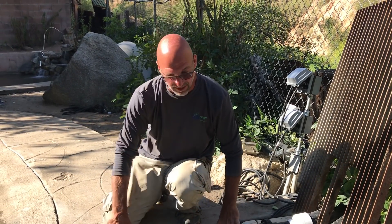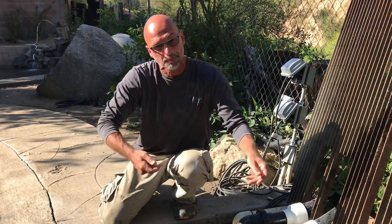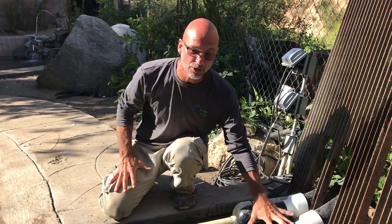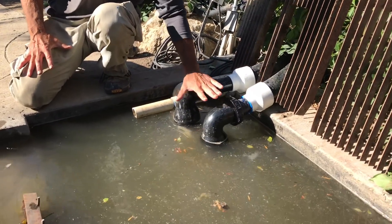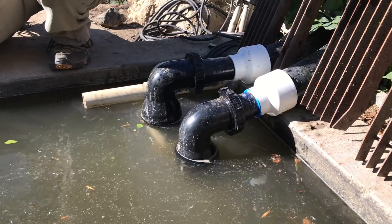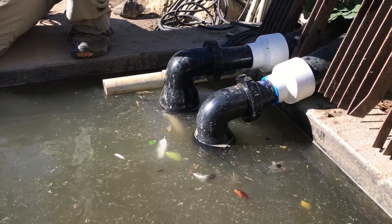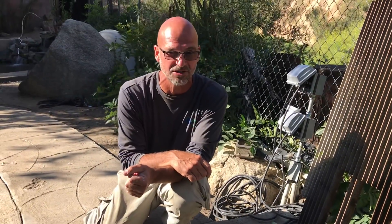We want to bring it in here so they can clean it. We still need a custom-made net system in here — that'll be here probably within the next week so they can easily remove that debris. We put in our new pumps: we have some Tsurumi 9PL pumps over here.